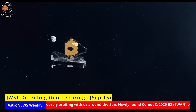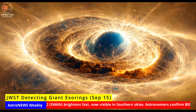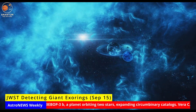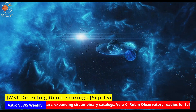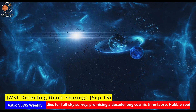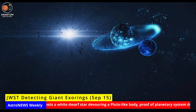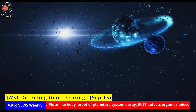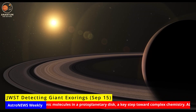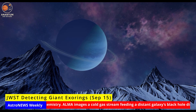JWST: detecting giant exorings. Astronomers have shown that the James Webb Space Telescope may be able to detect giant ring systems around exoplanets. Using simulations with JWST's NIRCam coronagraph, researchers found that rings can scatter starlight forward, making them easier to see than the planets themselves. In the right geometry, a ringed planet could reveal itself as a faint crescent or arc, even when the planet remains hidden. Rings tell us about a planet's history and environment. In our solar system, Saturn's rings are young and constantly evolving, while Jupiter's faint rings are ancient and dusty. Finding large exorings could reveal how planets interact with debris disks, or even hint at hidden moons. Detecting or ruling out rings would add a new layer to exoplanet demographics — instead of just measuring masses and atmospheres, we'd be charting architectures.